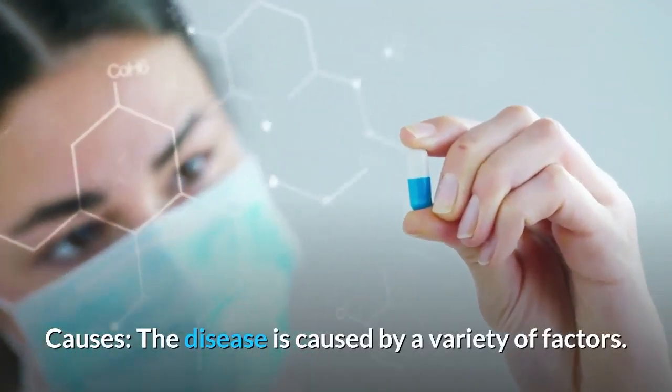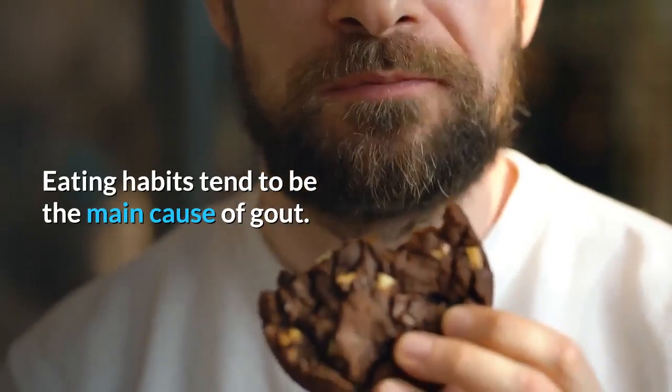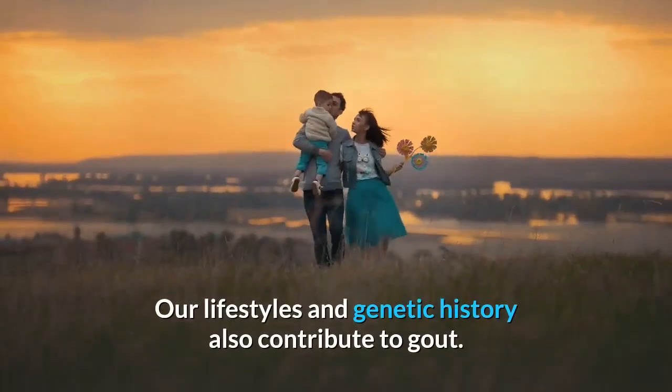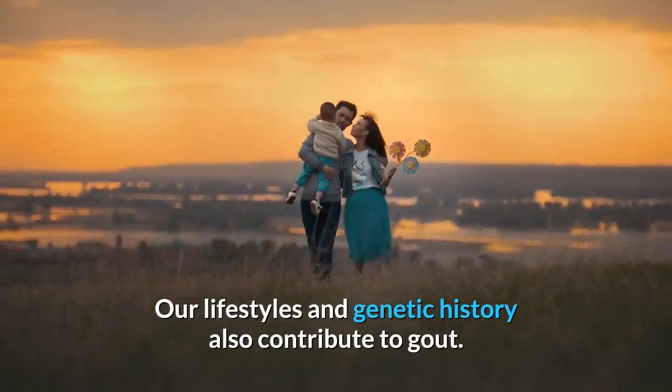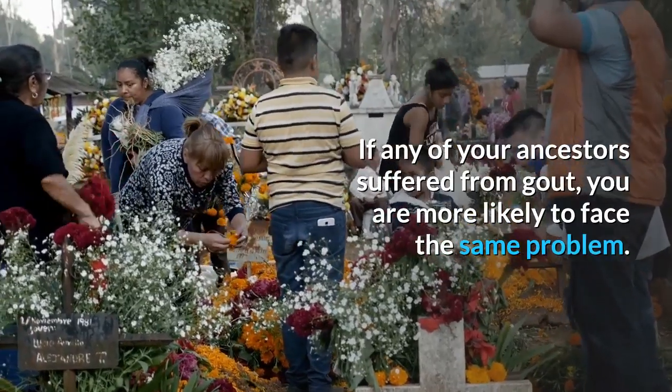The disease is caused by a variety of factors. Eating habits tend to be the main cause of gout. Our lifestyles and genetic history also contribute to gout. If any of your ancestors suffered from gout, you are more likely to face the same problem.